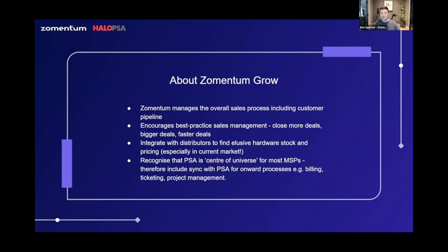Zementum Grow is very different to your traditional quoting tools because it has a full-blown sales CRM under the hood, so it helps to manage the overall sales process including the customer pipeline. It does a great deal to encourage best practice around sales management and helps you close more deals with a much bigger value and much faster.